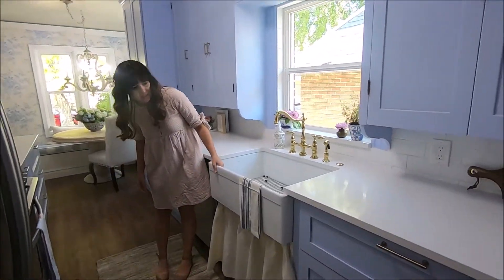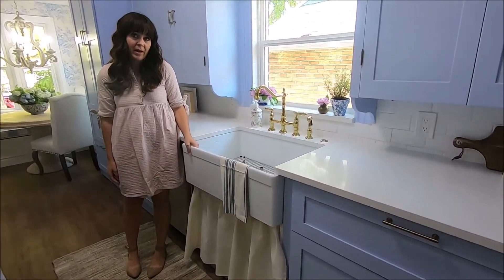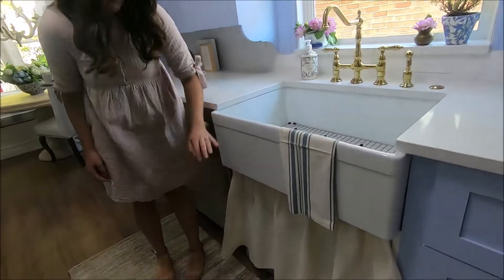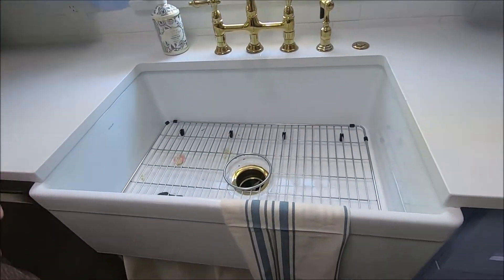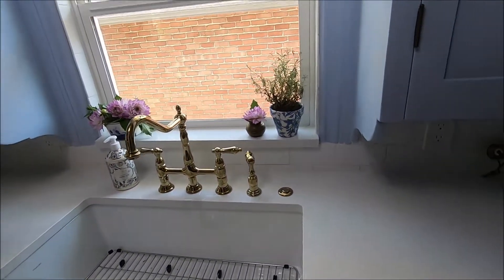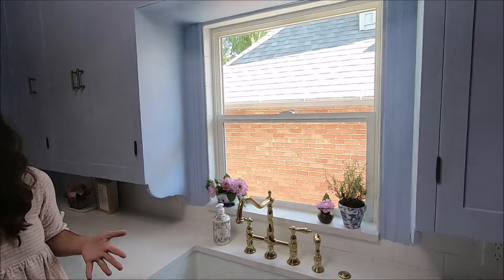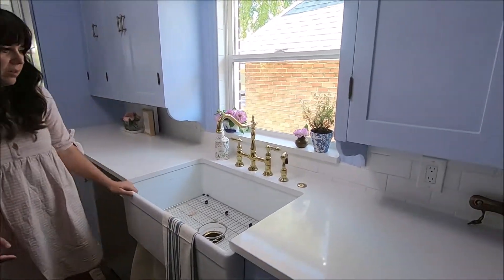Let me tell you about the sink next. So this is a big fireclay farmhouse sink from LK. We skirted the bottom, and it's so nice and deep. You can really hide your dishes inside of there when you have people over. I like that it's white because if anything gets dirty, you can see it right away, clean it up. And the bridge faucet looks so pretty on top of it.